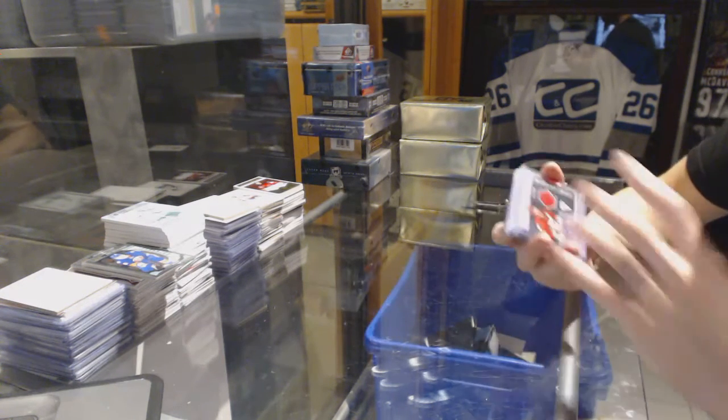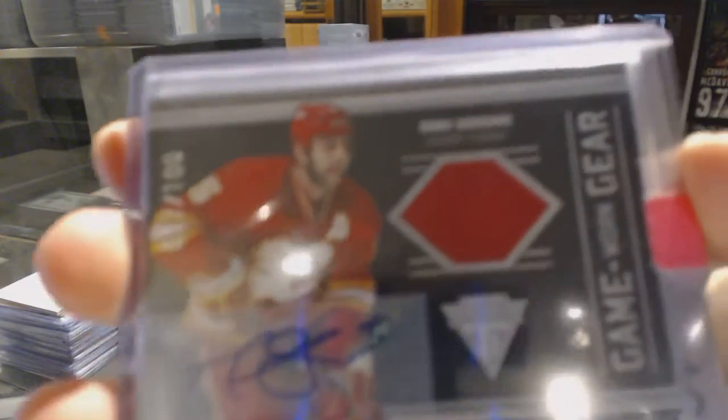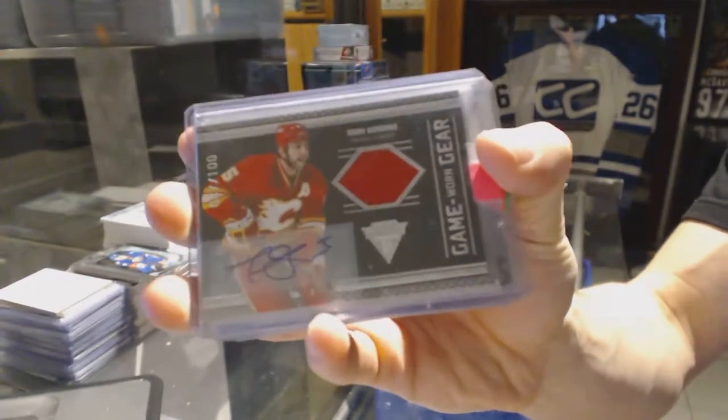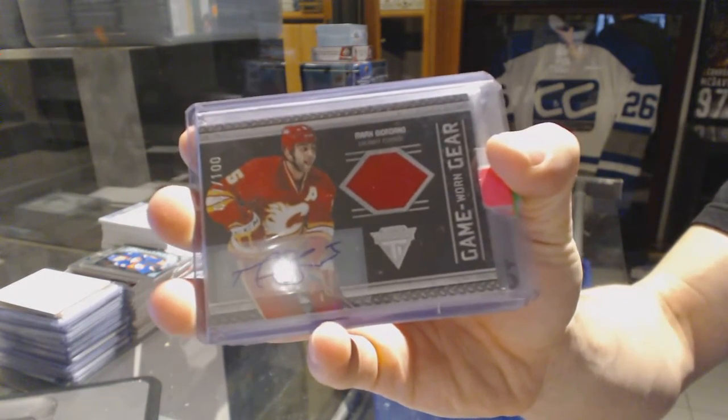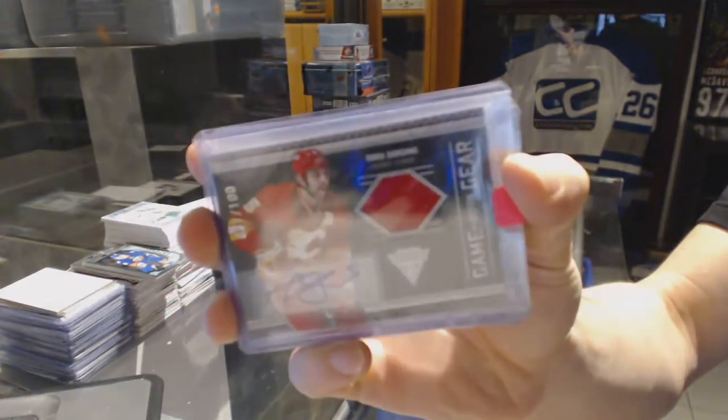We've got an 11-12 Titanium Game Gear jersey and autograph, numbered to 100 for the Calgary Flames — Mark Giordano.